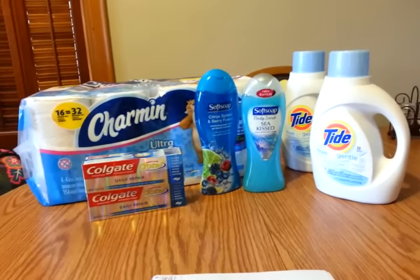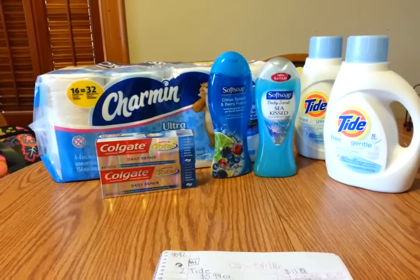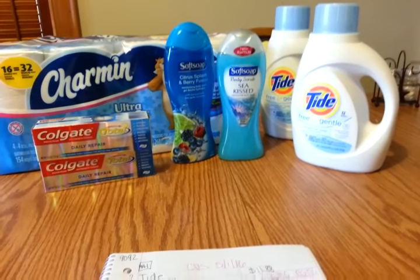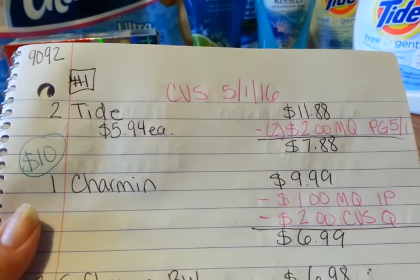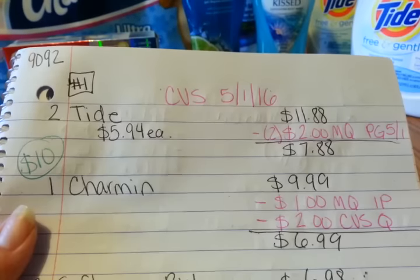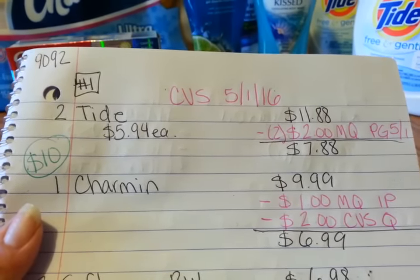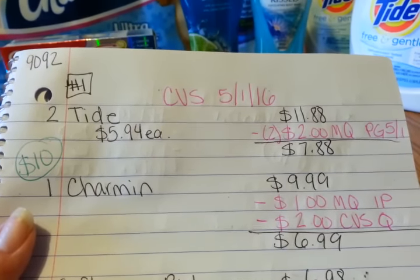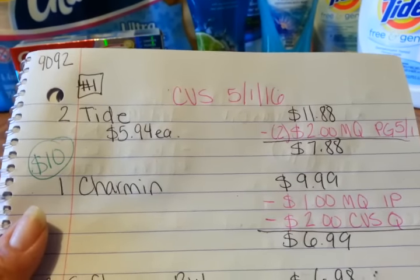The Charmin is the 16-count package at $9.99, and the Tide is $5.94. For the P&G deal, two Tides at $5.94 comes to $11.88. I used two $2 manufacturer coupons from the P&G that came out today, so I paid $7.88 for those two. The Charmin is $9.99 and I had a $1 manufacturer internet printable — those are no longer available; I printed them a month ago and they expired today.